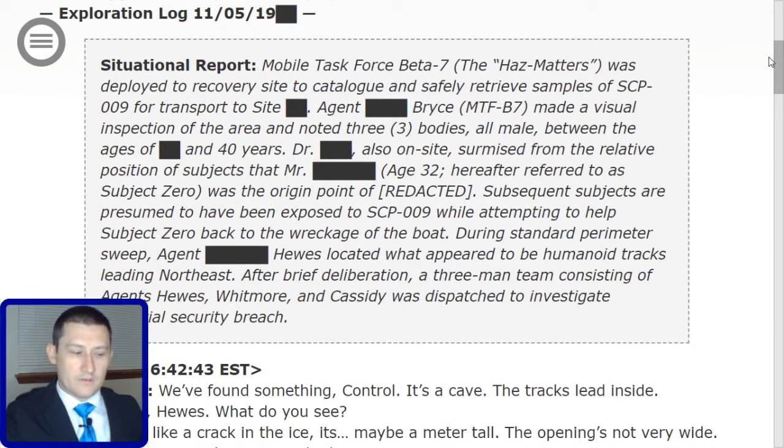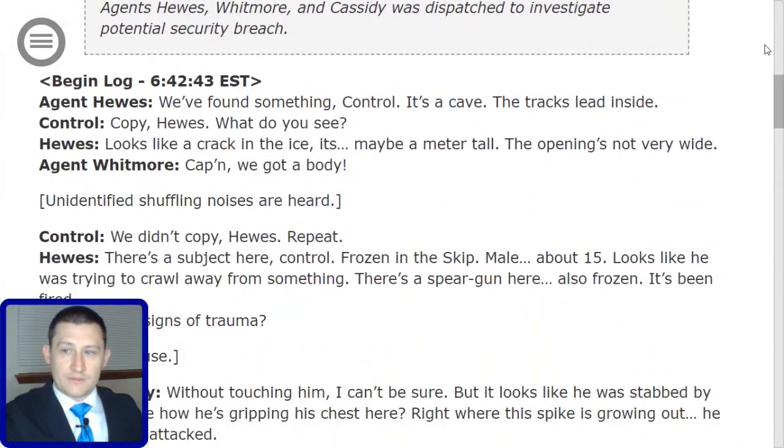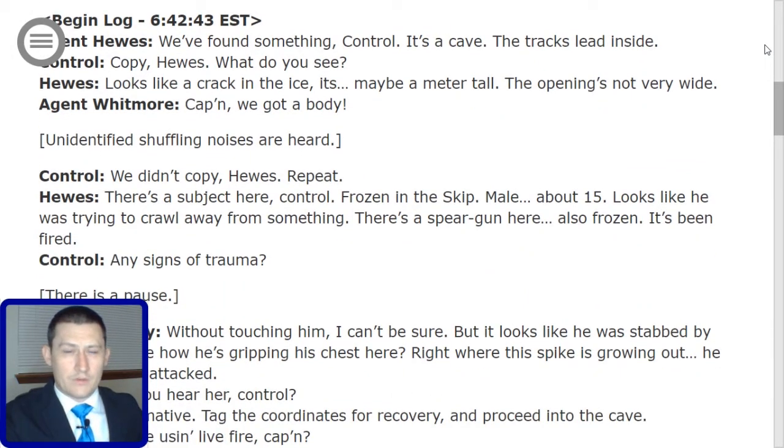Begin log 6-42-43, Eastern Standard Time. Hughes: 'We've found something, Control. It's a cave. The tracks lead inside.' Control: 'Copy, Hughes. What do you see?' Hughes: 'Looks like a crack in the ice. It's maybe a meter tall. The opening's not very wide.' Agent Whitmore: 'Captain, we've got a body.' Unidentified shuffling noises are heard.